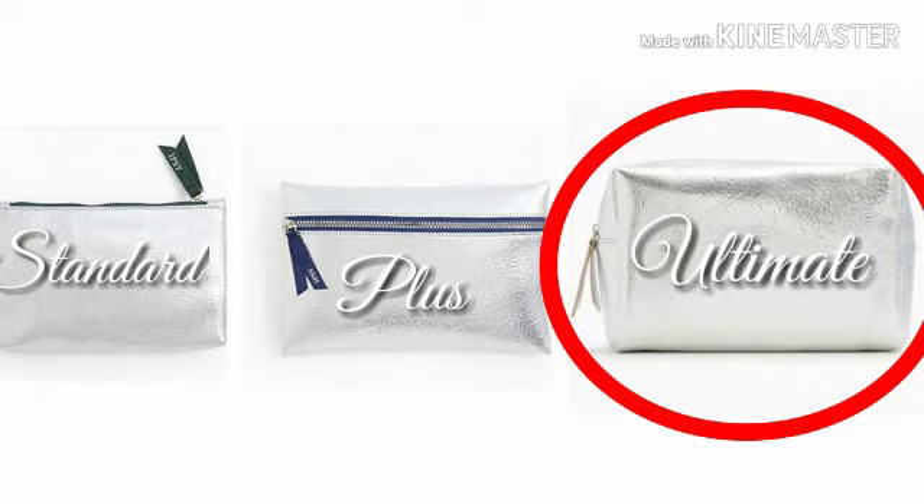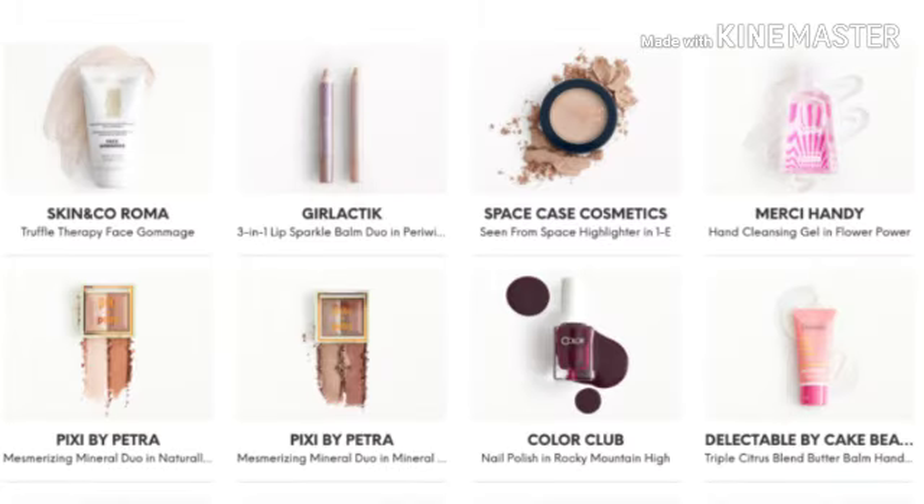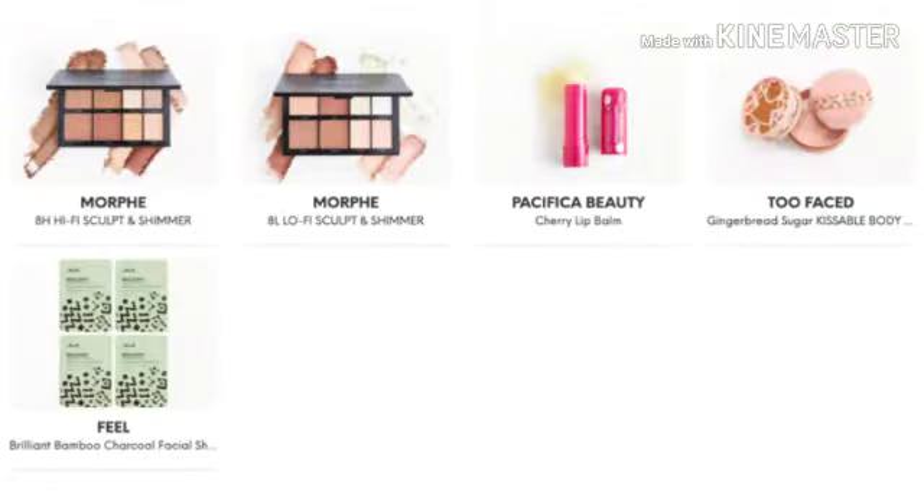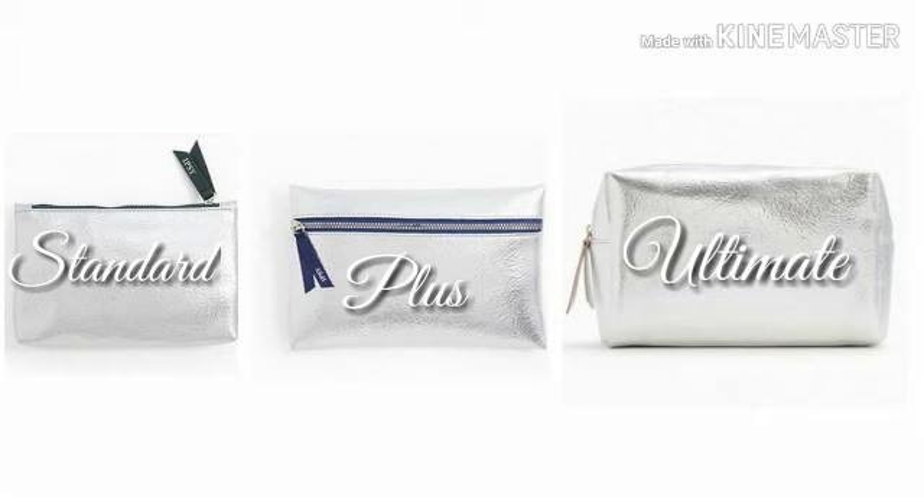This is for the December Ipsy Ultimate Bag. If you want to see the Plus and Standard bag, I'll have those linked below. The theme for this month is 'Shine On,' and of course you're going to get that beautiful silver, Christmassy bag. When I do spoilers, I just go ahead and throw the products up there without naming them all, because there's just so many. I like y'all to comment below what y'all are getting and which box y'all get. Keep your eyes open and your bell on because January spoilers are coming — as soon as they reveal them, I'll keep you updated.